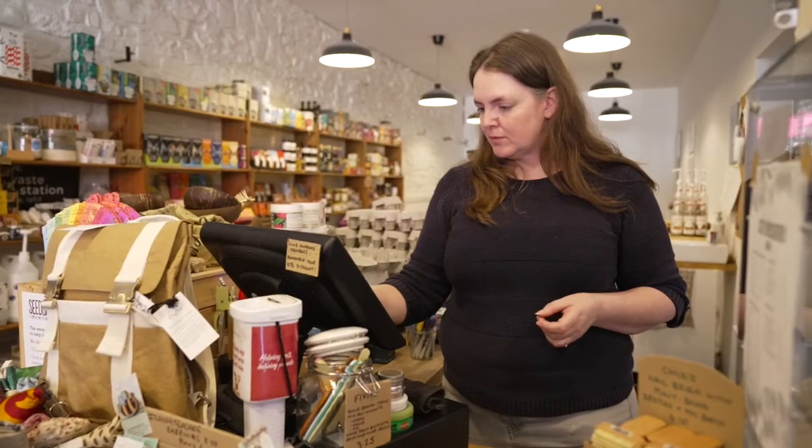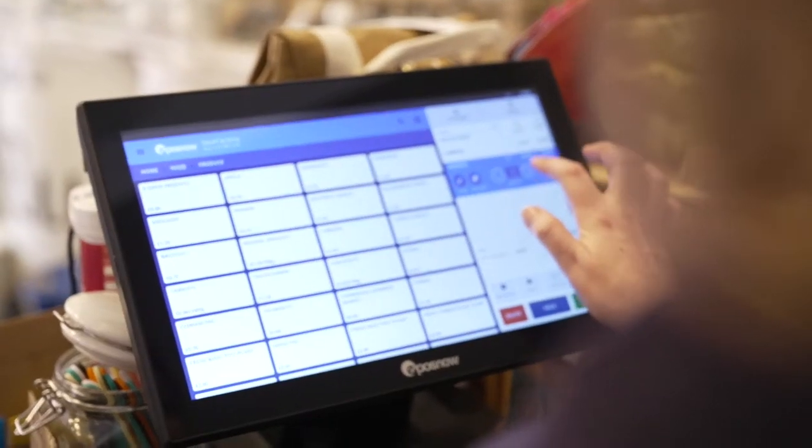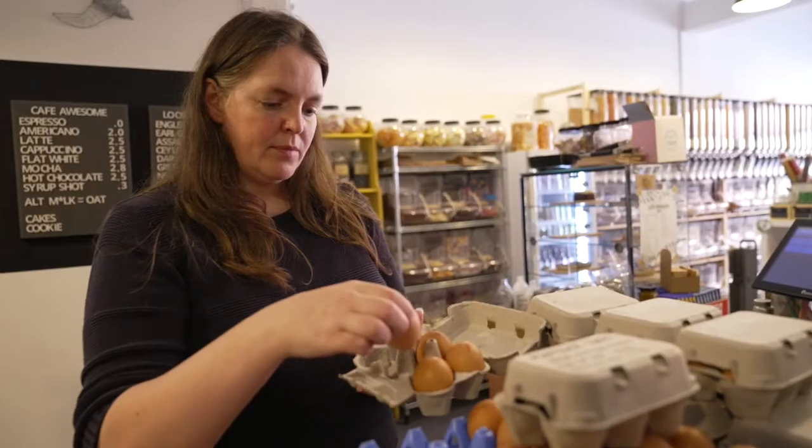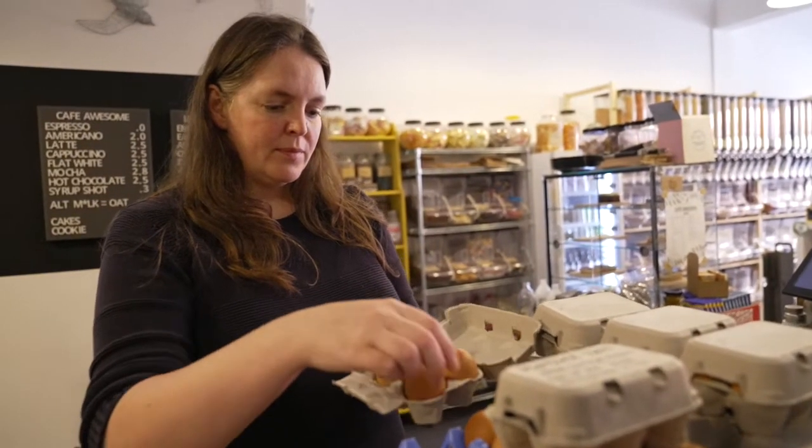Amy uses a till to take money from customers. Shop assistants deal with money and credit cards every day. Items are packed up and given to the customer — the shopping is done.